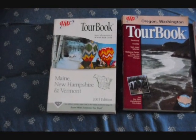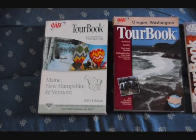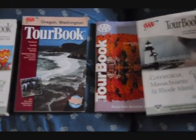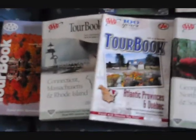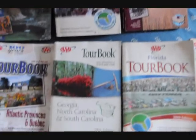These are a bunch of books that I just found in the trash. I thought I'll just put them up here online and let people have them. If they want them, come pick them up. There are tour books from all over the United States. There are AAA tour books. If you can use them, they're free.